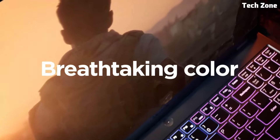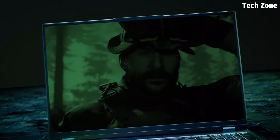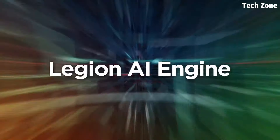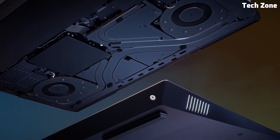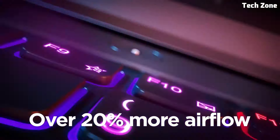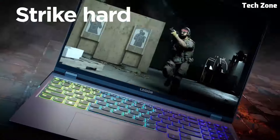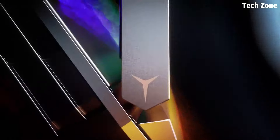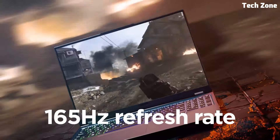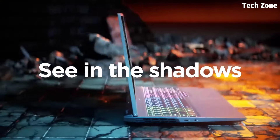Introducing the Lenovo Legion 5 Pro, a powerhouse gaming laptop designed for gamers and creators who demand top-tier performance and precision. Equipped with up to AMD Ryzen 9 processors and NVIDIA GeForce RTX 30 series graphics, the Legion 5 Pro ensures smooth gameplay and stunning visuals, capable of handling the latest AAA titles and intensive creative applications. Its 16-inch QHD display with a 165Hz refresh rate and 3ms response time provides ultra-sharp visuals and fluid motion, perfect for immersive gaming. The Legion 5 Pro also features the Legion TrueStrike keyboard with per-key RGB backlighting, offering a comfortable and responsive typing experience tailored for gamers.